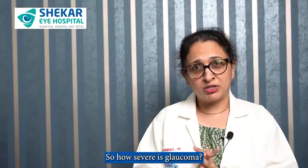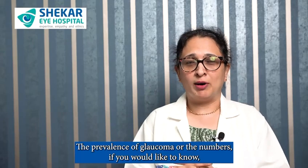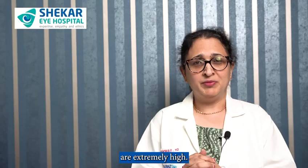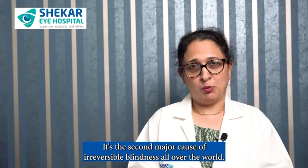So how severe is glaucoma? Glaucoma is a very severe condition. The prevalence of glaucoma, if you would like to know, is extremely high. It's the second major cause of irreversible blindness all over the world.